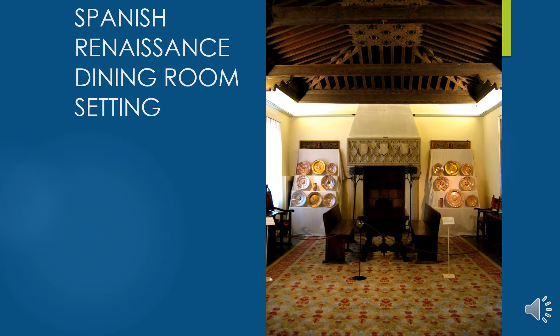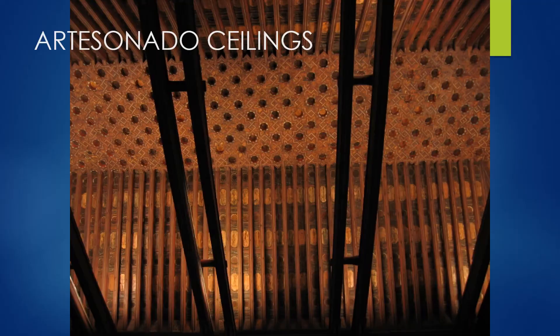Not only grand structures but also residential design incorporated these elements — yesería over a hooded fireplace, heraldry shield plaques identifying a family crest, artesonado ceilings with interlacing laths laid between rafters and painted, and ceramic tiles. We'll see those same kinds of details in residential settings, and we'll be talking about furniture soon.